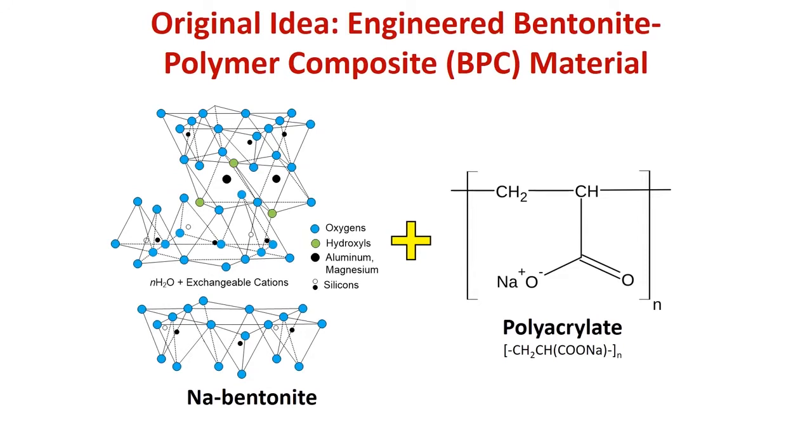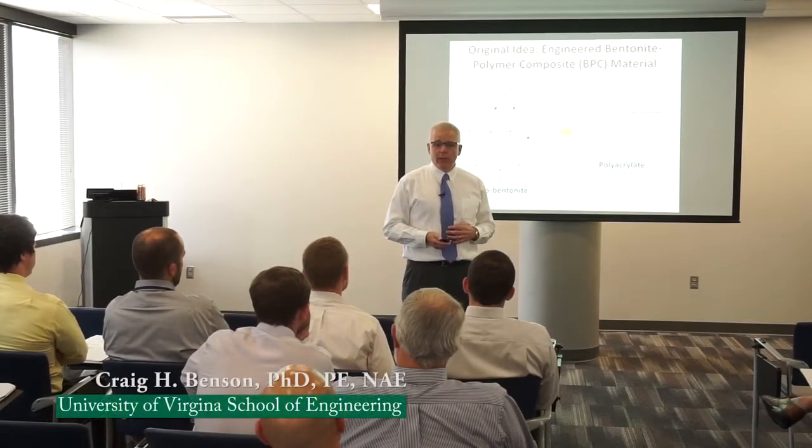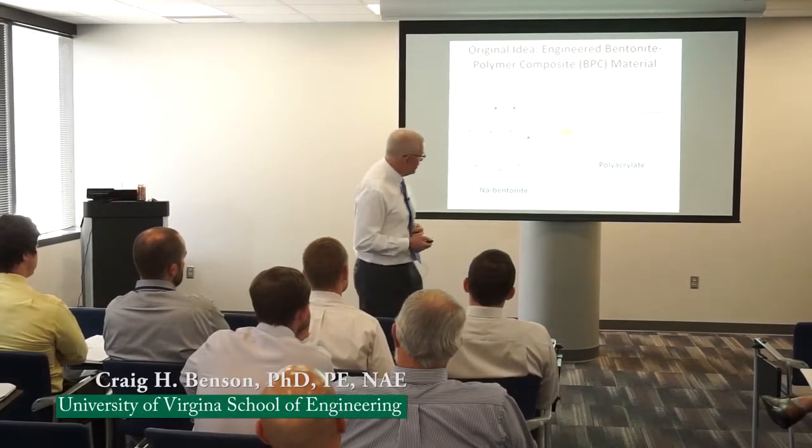There's been a lot of polymer-modified bentonites in the marketplace for a long, long time. I had experience with some of those — there's a little bit of a black box, black magic might be a way of putting it. Sometimes they worked, sometimes they didn't. They were largely different polymer blends with bentonite, changing surface properties.